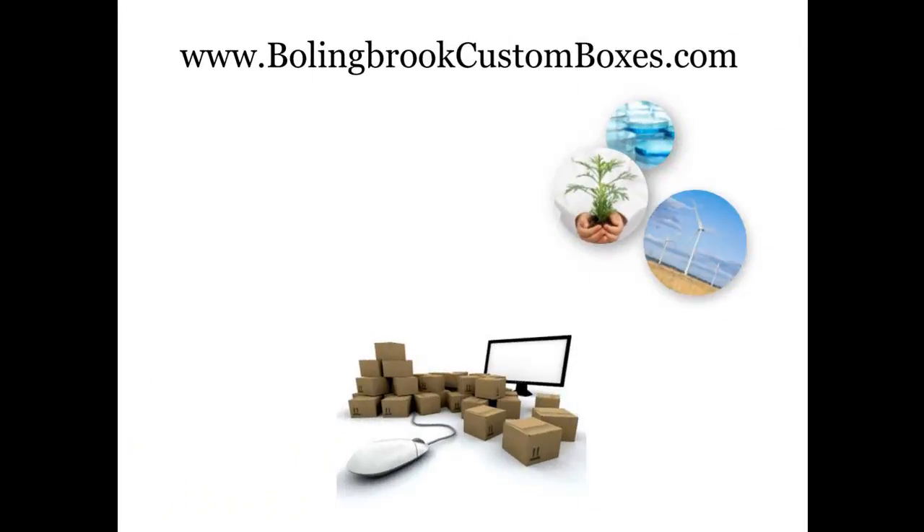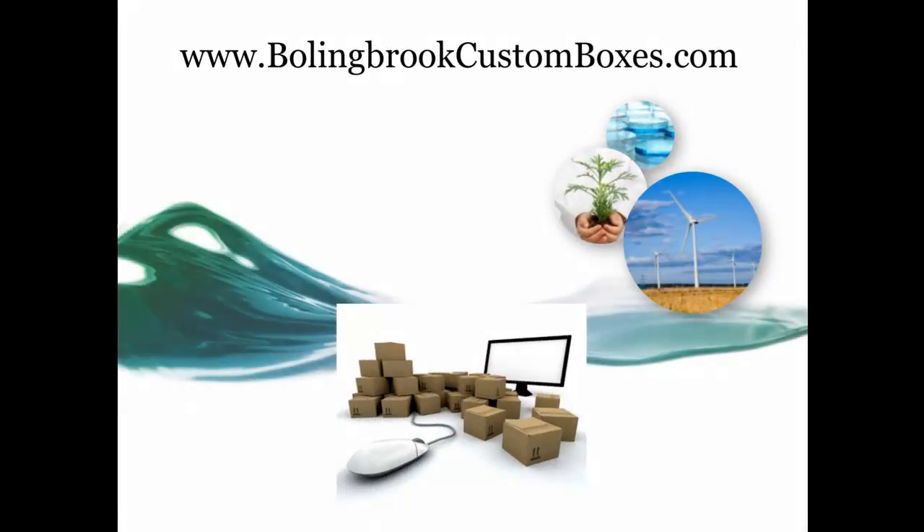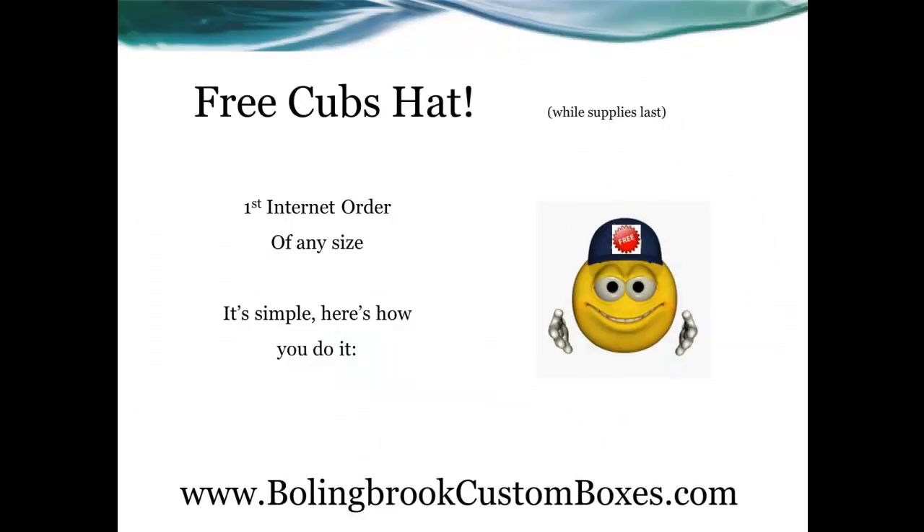Welcome to BollingbrookCustomBoxes.com, your online home for custom boxes, green packaging, and much more. Today, we are giving away a free Cubs hat to all first-time internet buyers on orders of any size.